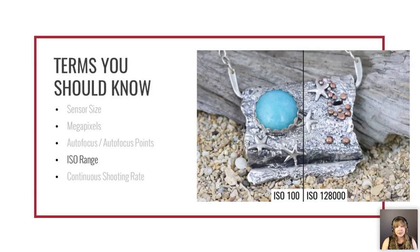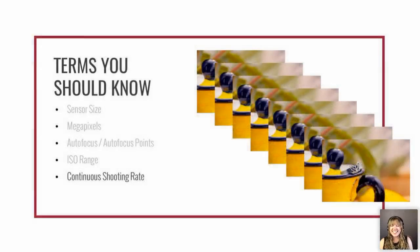ISO range is another spec you'll see. You'll never want to shoot at very high ISOs like 1,128,000 because that brings in a lot of noise — that grainy look you sometimes see in dark photos. What's important is that cameras with a higher upper ISO range generally perform better at medium ranges too. Our earlier camera had a range of ISO 100 to 6400, and shooting at ISO 400 produced noticeable grain. Our current camera goes from 100 to 56,000, and shooting at ISO 400 is much cleaner with far less noise.